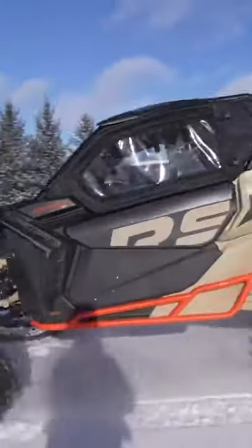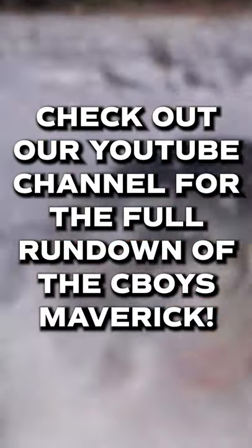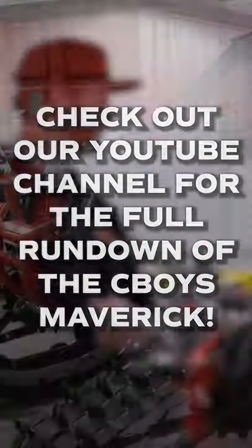What we got behind us is a 2021 Can-Am Maverick XRS Turbo RR machine, obviously it's in on tracks as you can see, and we're going to go through this whole build. Let's go check this thing out.